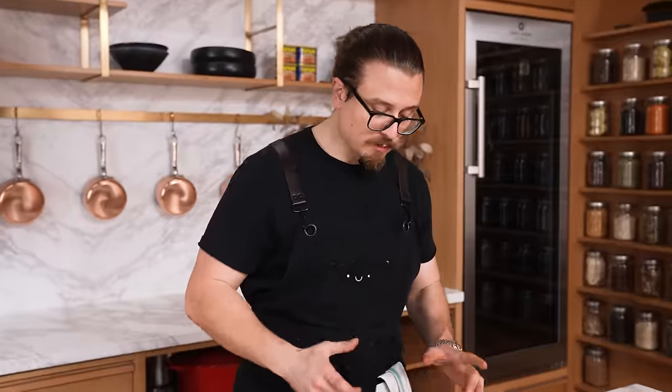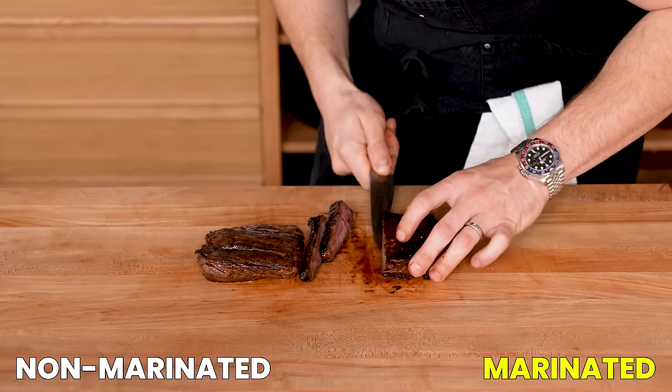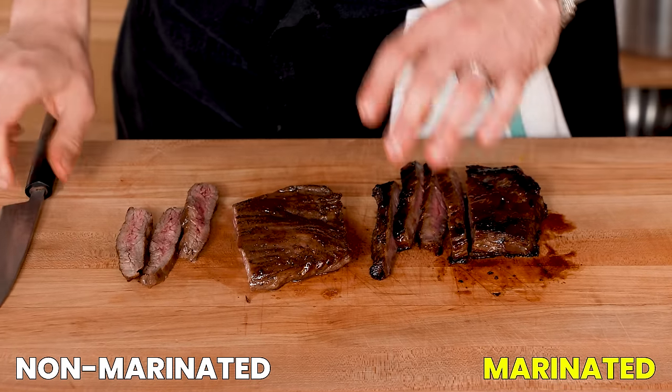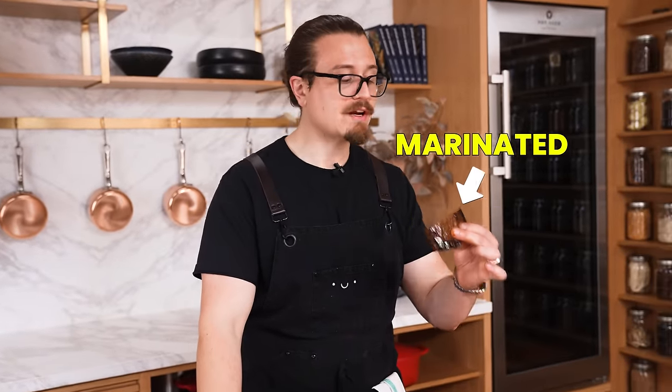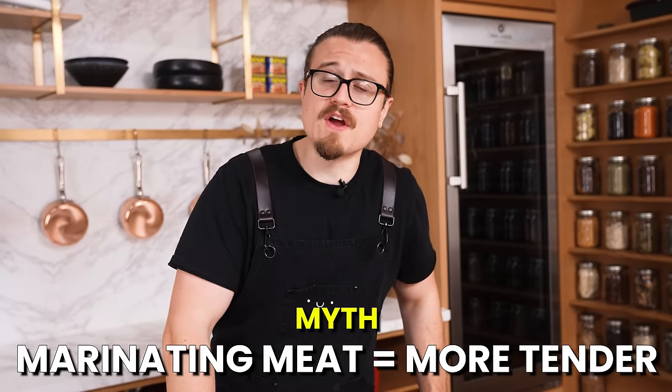Here are our two steaks — they look beautiful and cooked very similarly. Cutting the marinated one: nice medium rare, juicy. Then the plain seared one — this one rested a little more so it looks more pink, but they're both the same internal temperature. First the non-marinated: it's skirt steak, delicious but chewy. Now the marinated version — it's actually a little bit chewier. Was there any difference in the chew whatsoever? Absolutely not. It did get a little bit of extra flavor, which I liked, but it did not make it more tender. Myth busted.